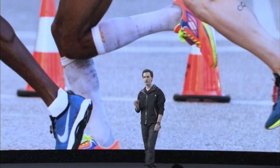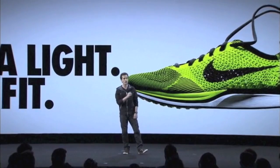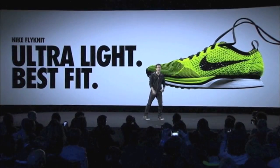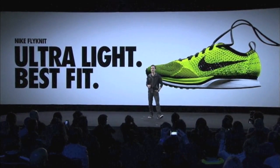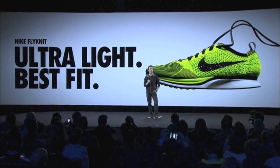Nike Flyknit Racer — ultra light and our best fitting shoe, the best marathon shoe we have ever created. An incredible 19% lighter than our most popular marathon shoe, at a mere 160 grams.